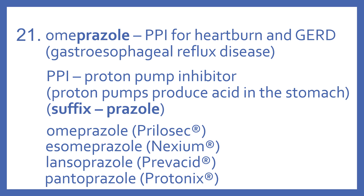Some other examples of proton pump inhibitors — remember they have the '-prazole' suffix: omeprazole is Prilosec, esomeprazole is Nexium, lansoprazole is Prevacid, and pantoprazole is Protonix.